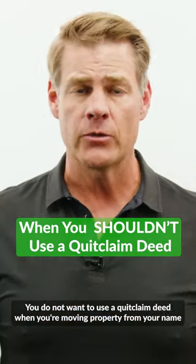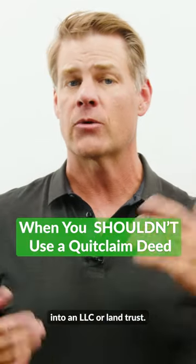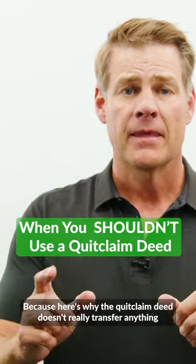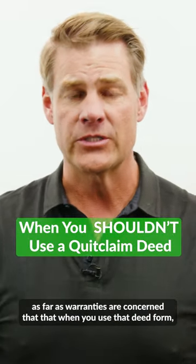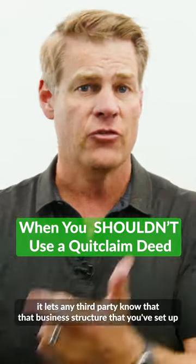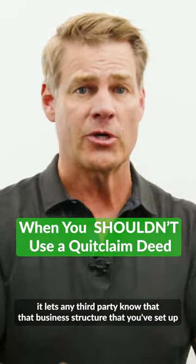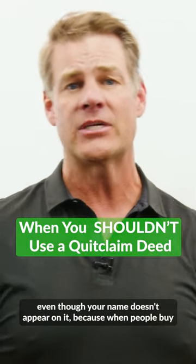You do not want to use a quit claim deed when you're moving property from your name into an LLC or a land trust, because the quit claim deed doesn't really transfer anything as far as warranties are concerned. When you use that deed form, it lets any third party know that the business structure you've set up — well, you're behind that business structure, even though your name doesn't appear on it.